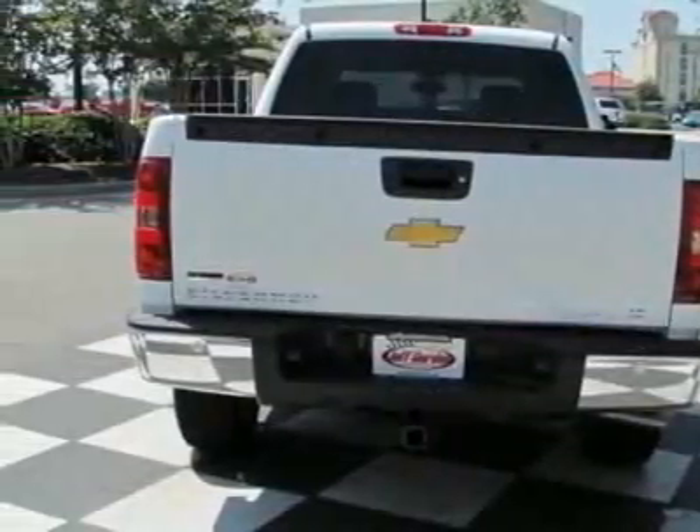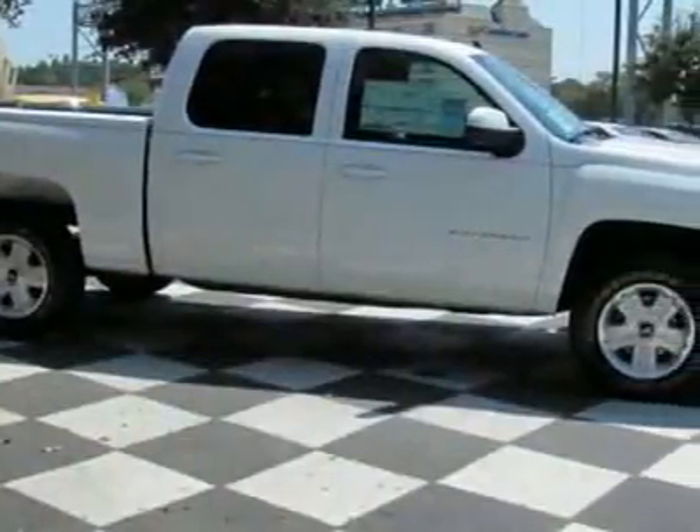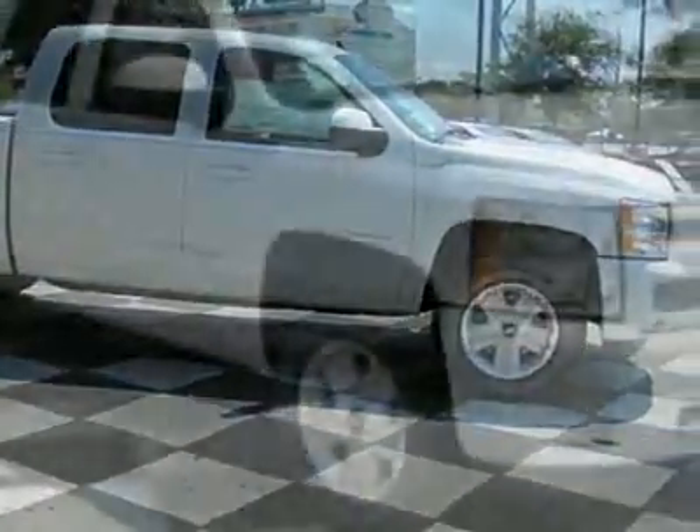The Silverado 1500 boasts a 5.3 liter engine and has a 4-speed automatic transmission. Another great feature is that this vehicle uses flex fuel.